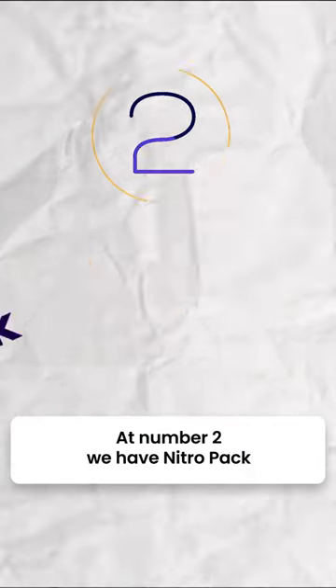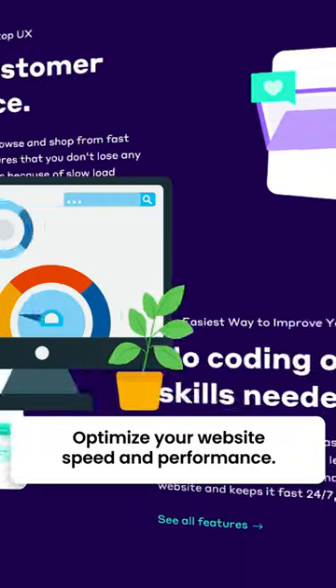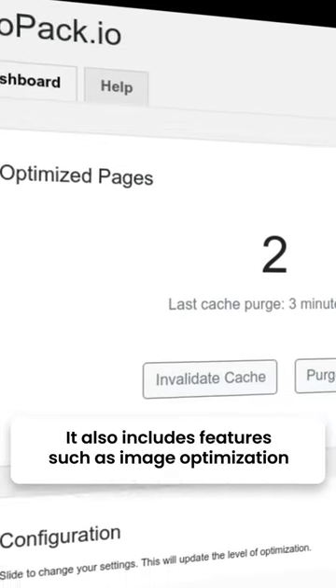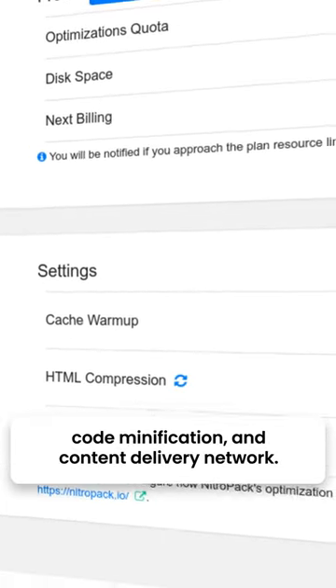At number 2 we have NitroPack — a cloud-based caching plugin that automatically optimizes your website's speed and performance. It also includes features such as image optimization, code minification, and content delivery network.